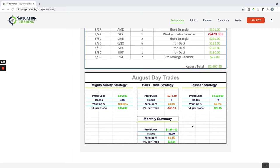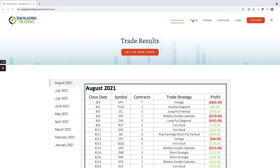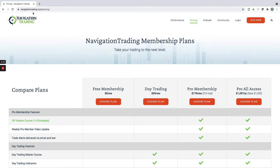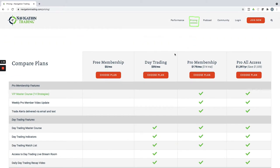We'll continue to stream live for the day trading as well. If you're interested in following along, whether it's for the income trades or the day trading, anywhere on our site, navigationtrading.com, just click on the pricing at the top. We have a few different memberships. We have a free membership, so if you're interested in just checking it out, you can join there.